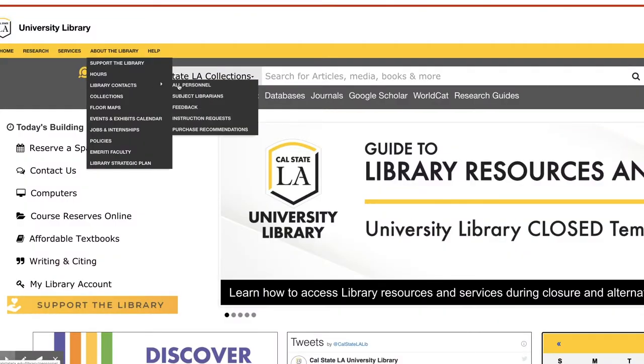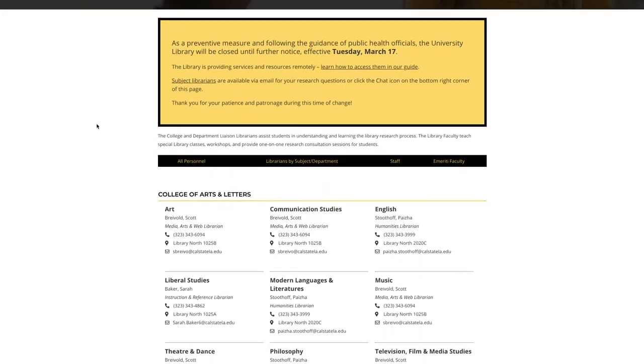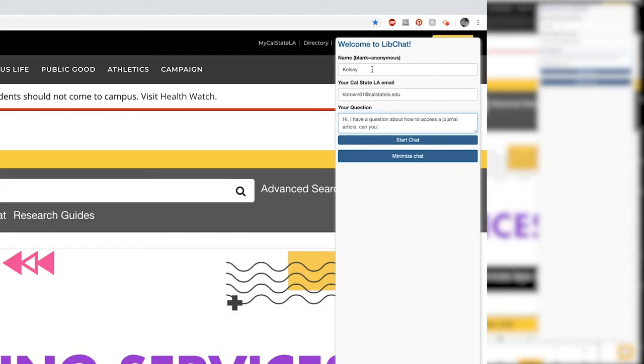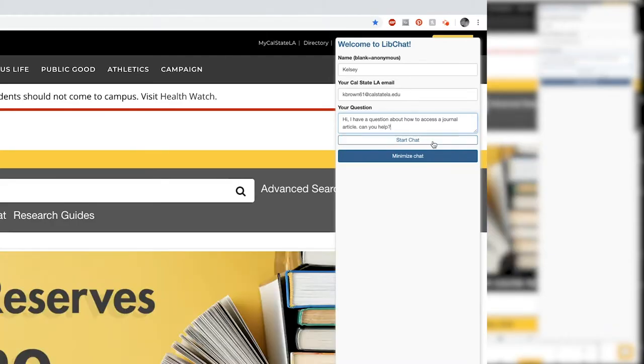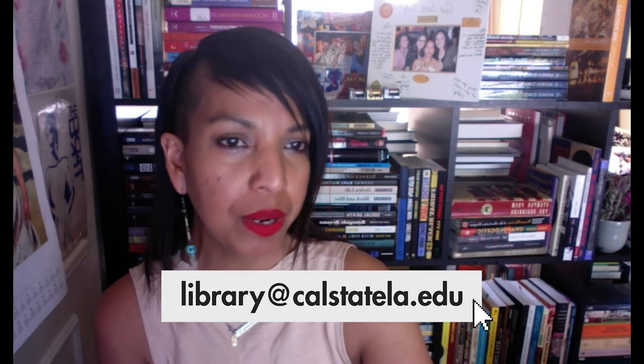At Cal State LA we have a team of librarians here to assist you with your research assignments and projects. Librarians can help you define research topics, locate resources, manage citations, and so much more. If you prefer online help or if it's after hours, we also have a 24/7 chat service which will connect you with a librarian. Contact us by emailing library@calstatela.edu or through library chat.